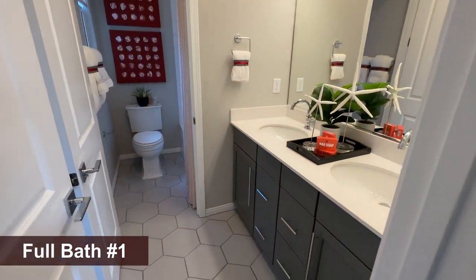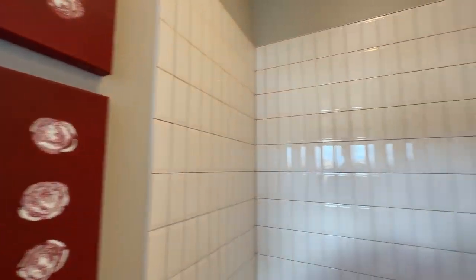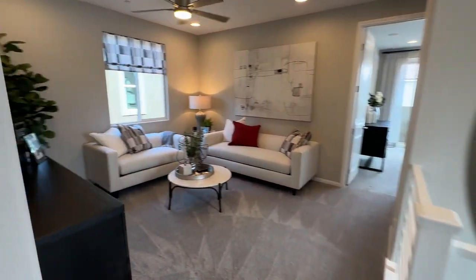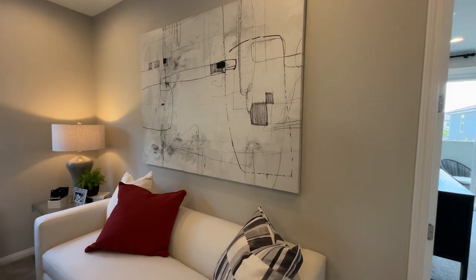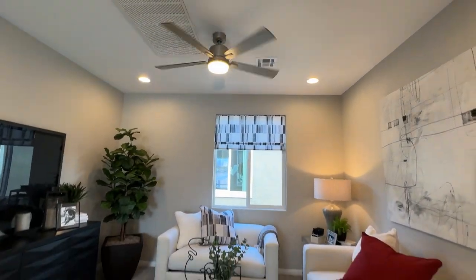Going into the primary bath, you have dual undermount sinks — pretty much everything upgraded in here, including an upgraded shower. The cool thing about Richmond American Homes is you can upgrade pretty much anything to make it look like a custom home, which is not the case for most builders. All the bedrooms will not come with any lights — that's about $150 each, plus $200 for a ceiling fan pre-wire.